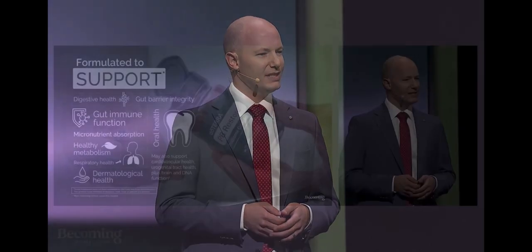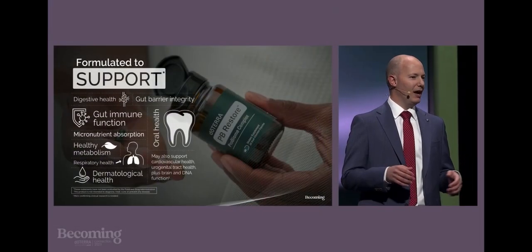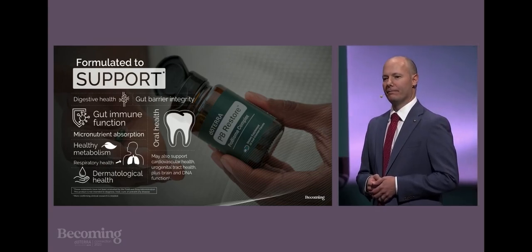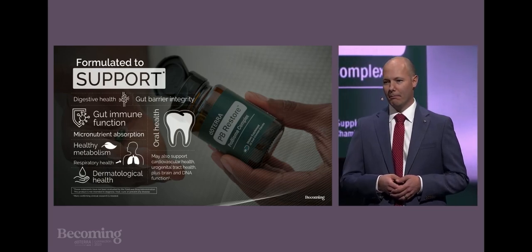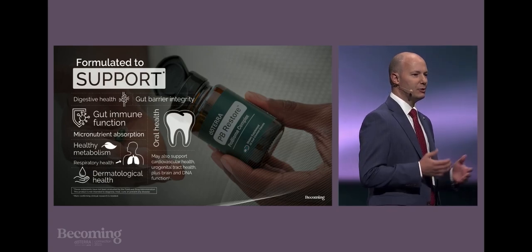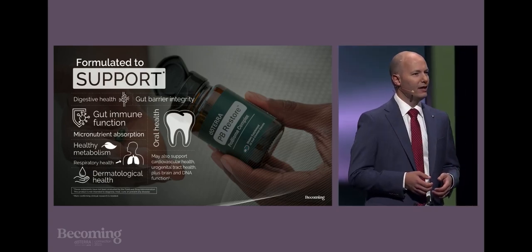Your microbiome lives throughout your entire body, with the mother lode residing in the gut. As you saw in the video just now, doTERRA PB Restore ProBiome Complex is designed with your whole-body biome in mind. This foundational, holistic supplement is designed to benefit your systemic health in several ways, including digestive and gut barrier health, immune function, micronutrient synthesis and absorption, healthy metabolism, respiratory health, oral health, and skin health.